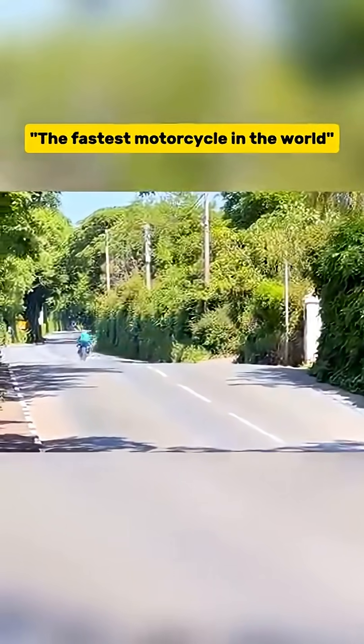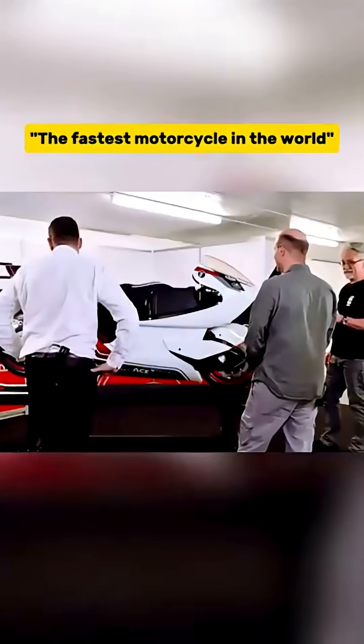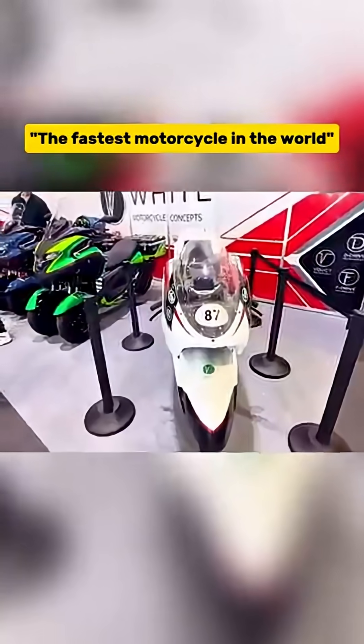Compared to super bikes or hyper bikes like the H2R, this one looks like a kid's toy. It's important to know that once a motorcycle goes over about 80 km per hour, the biggest factor limiting its speed is air resistance, not the engine.